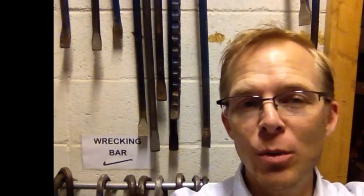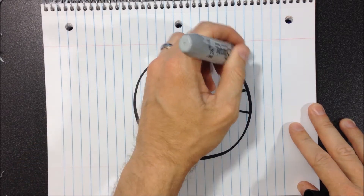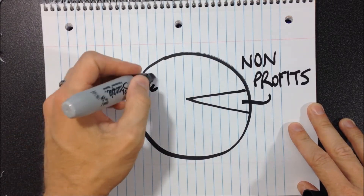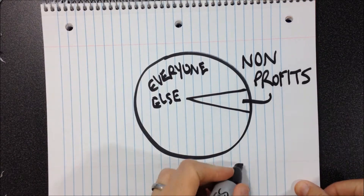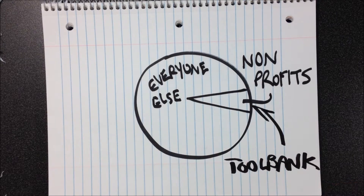Rule number one: each Toolbank lends tools to charitable organizations only. Toolbank tools are not available to individuals for personal use. Toolbanks are not in the business of competing with retailers, and this is a primary distinction between tool libraries and Toolbanks. Toolbanks serve the sector of the community least likely to purchase or rent tools and equipment — the nonprofit sector. In this way, each Toolbank is actually a colleague to their local retailers.